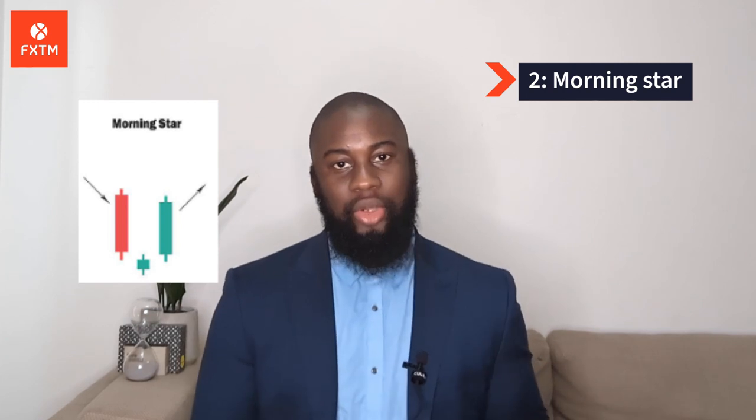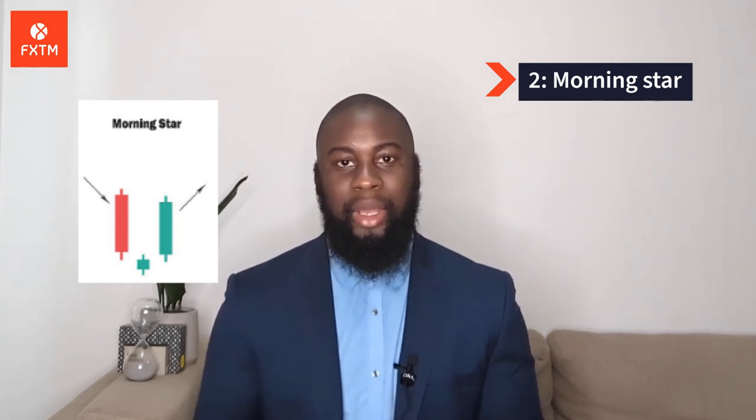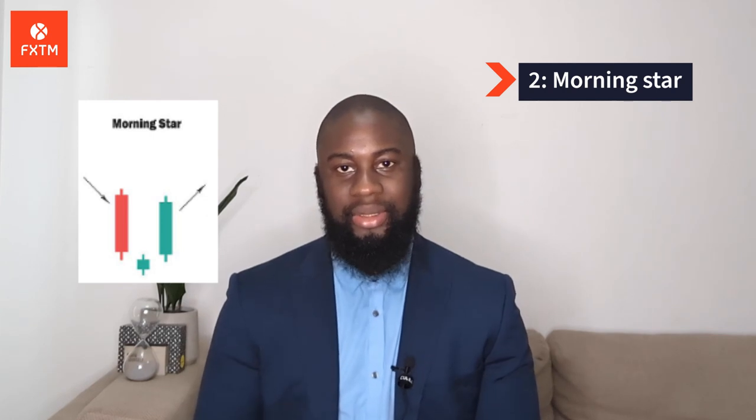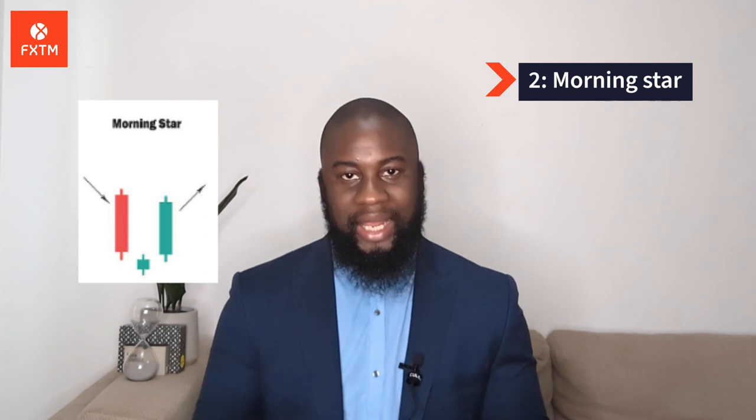Number 2: The Morning Star. This pattern is considered a sign of hope in a bleak market downtrend. It's a three-candle pattern — one short-bodied candle between one significantly negative and one positive candlestick. Traditionally, the star will have no overlap with the longer bodies as the market gaps both on open and close. It signals that the selling pressure of the first day is subsiding and a bull market is on the horizon.